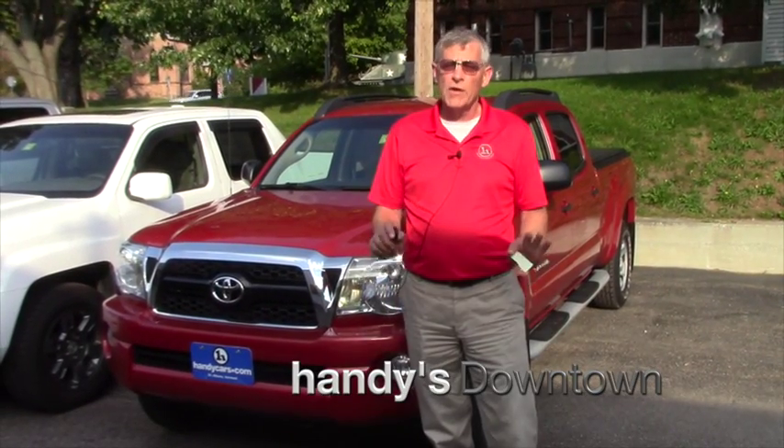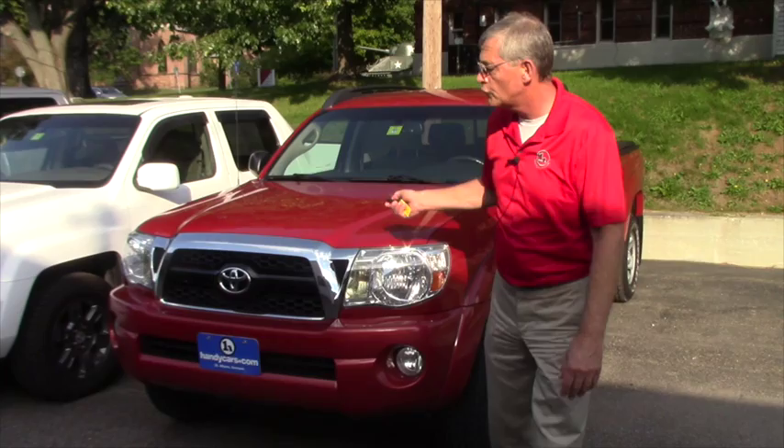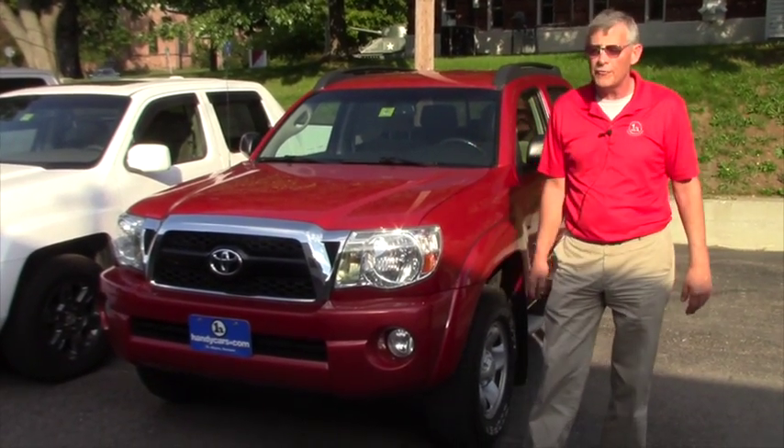How you doing Tara? It's Mike over at Handy's. Just want to say thank you very much for stopping by our online store, taking a look at what we have in the inventory. I want to introduce you to the 2011 Tacoma I have here.